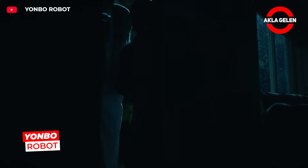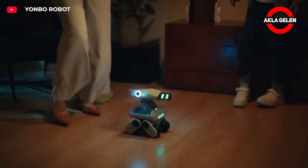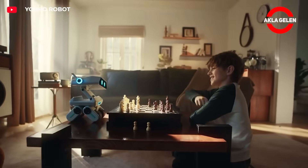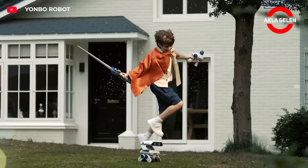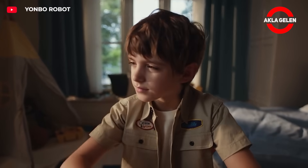Yonbo Robot is an AI-supported home robot designed for families. It recognizes more than 600 emotions and analyzes voice and facial expressions. It offers language teaching, games, and psychological support. It stores personal preferences in its memory.